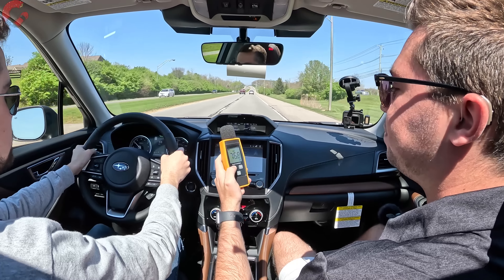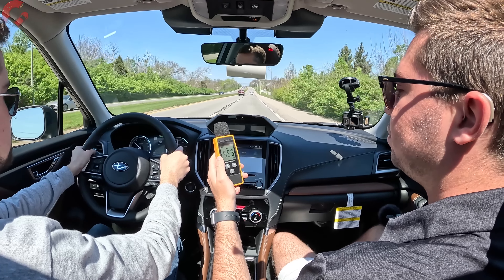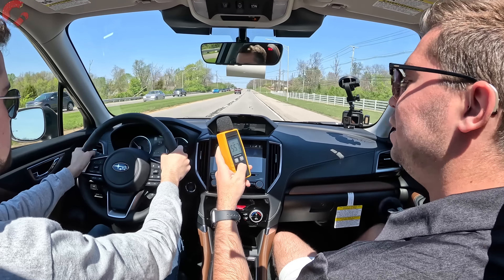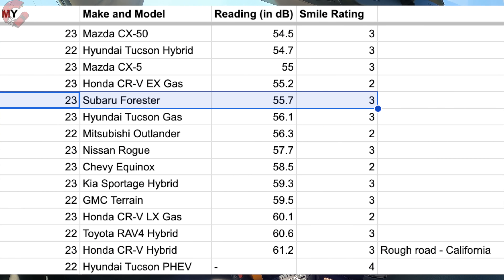Going 55 miles per hour, we get a very solid 55.7 decibels — a very good reading. It feels very quiet and luxurious inside. On our sound level scale, that puts it at the upper end of the segment, behind only a few models like the Mazda CX-5, Mazda CX-50, and Hyundai Tucson Hybrid.